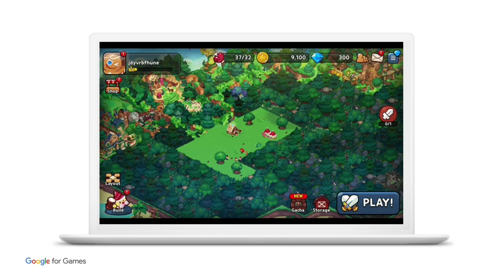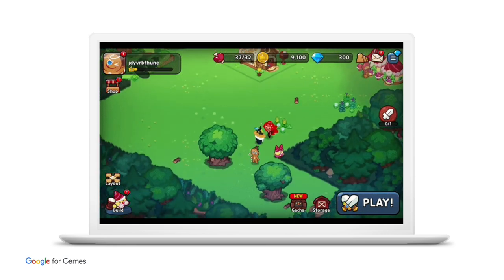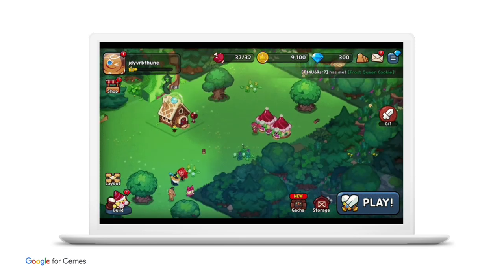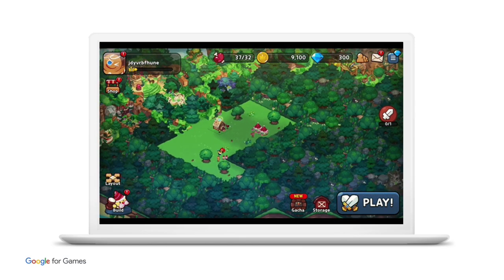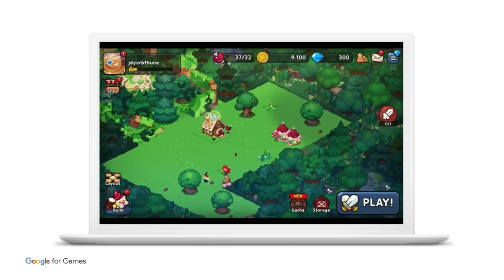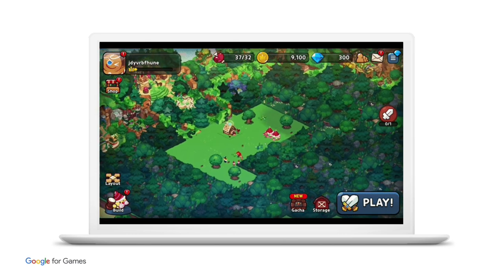Cookie Run Kingdom is a solid example of cross-platform gameplay. You can see that it uses the scroll wheel on the mouse to zoom in and out when in the map view. One thing to note is that adding scroll wheel support doesn't require handling all forms of mouse events — you can keep using touch events and simply add support for scroll wheel events where needed.